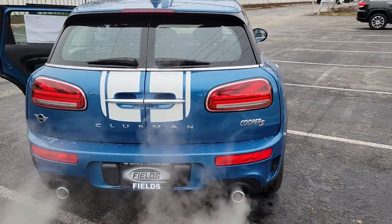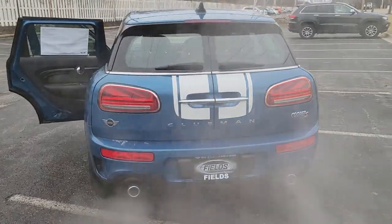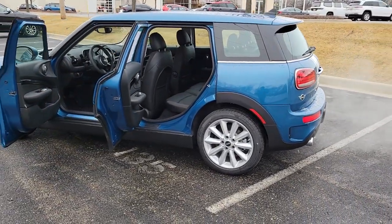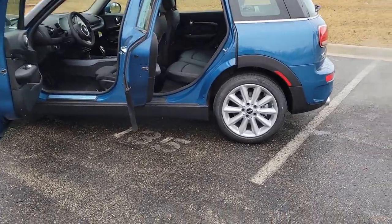These are just some of the great options this vehicle comes with: all-wheel drive, hands-free liftgate, keyless entry, heated mirrors, keyless start, satellite radio, fog lamps, backup camera, multi-zone AC, and aluminum wheels.